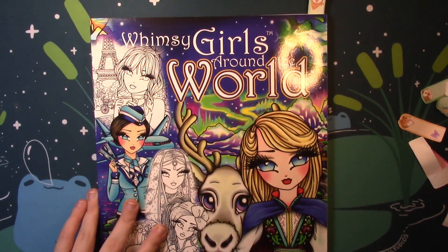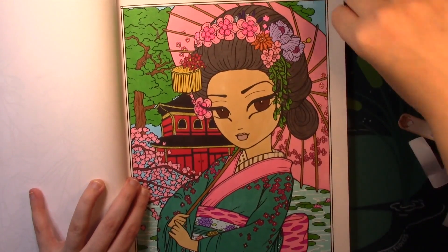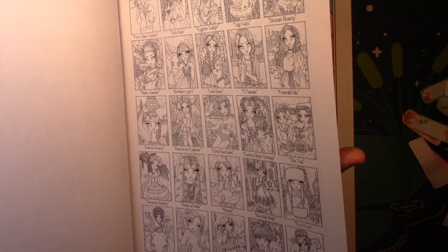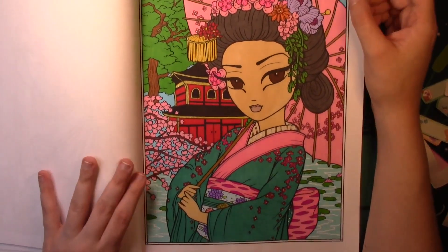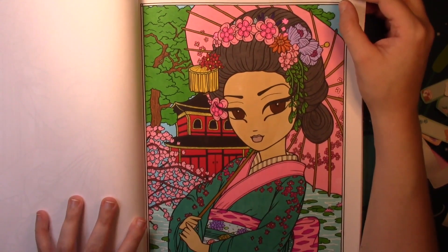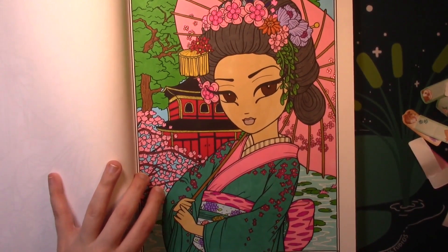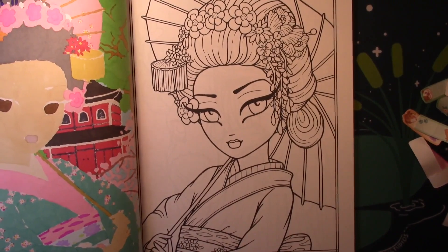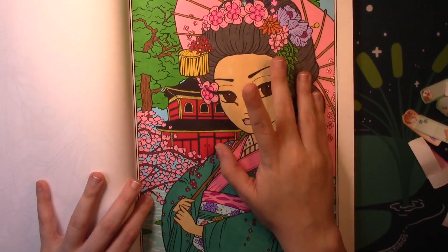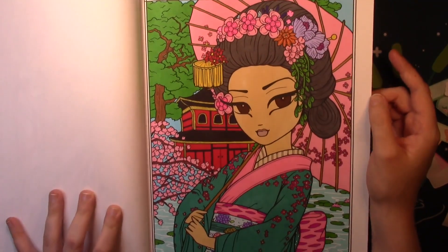Finally, I have Whimsy Girls Around the World by Hannah Lynn. This page — Mako Garden, the Japanese girl — took me about two and a half hours. Since I'm going to Japan in May, I wanted to color this Japanese girl page, and I might color the flight attendant page in May too. It's a little more detailed than what I'd usually do. The simpler version was a bit too simple for me — it kind of removed everything from the background. So I picked this detailed one. Yes, it took me ages and I didn't think I was going to finish it, but I'm very, very happy with how it turned out.